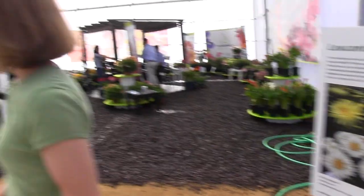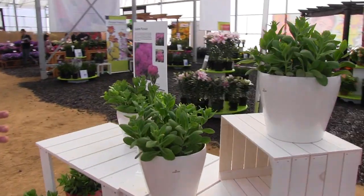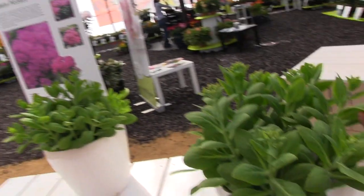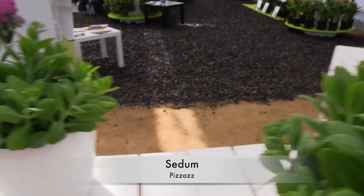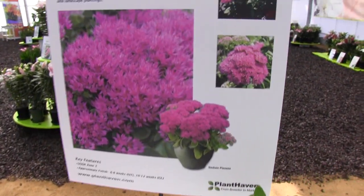Everybody loves sedum because they're bulletproof, great fall color. Unfortunately, it's fall color and this is spring, so this one called Pizzazz is not blooming. But again, they've got signage here that shows you what it would look like.